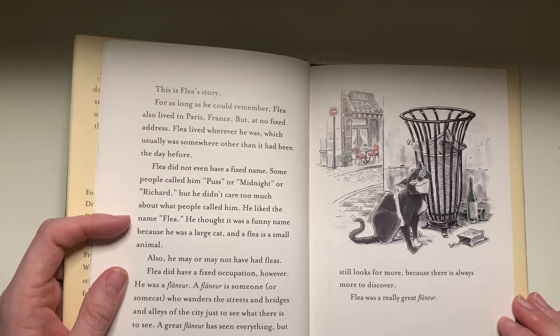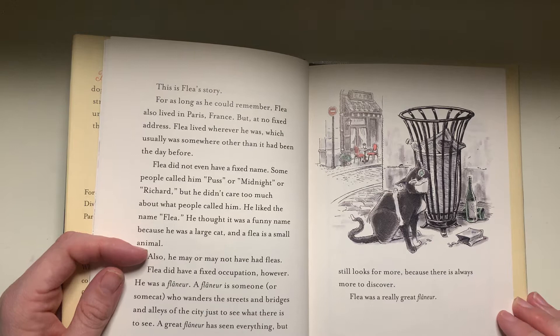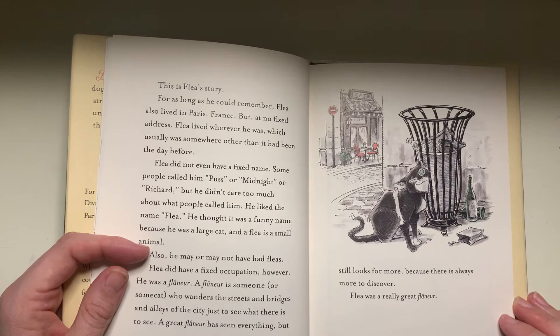He may or may not have had fleas. Flea did have a good occupation, a fixed occupation, however. He was a flaneur. A flaneur is someone — or some cat — who wanders the streets and bridges and alleys of the city just to see what there is to see. A great flaneur has seen everything, but still looks for more, because there's always more to discover. Flea was a really great flaneur.